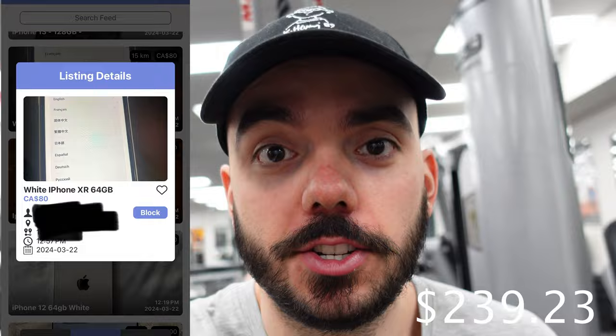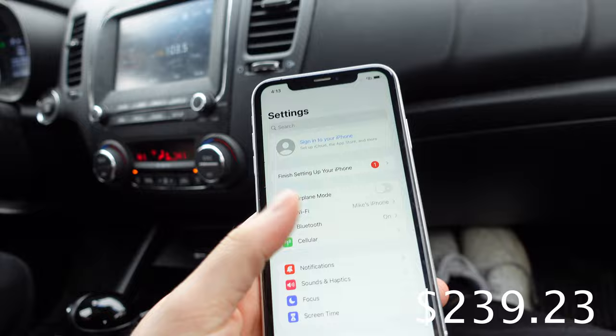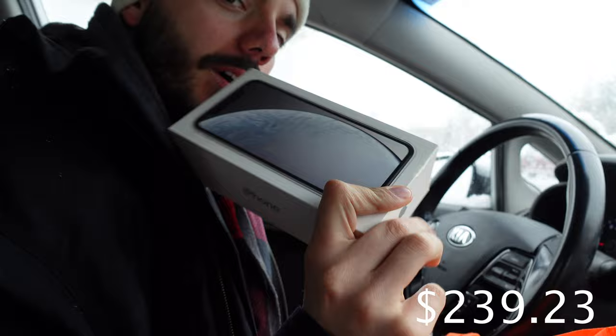It's day three. I just got a notification for an $80 XR. I messaged the seller and they agreed to sell to me this afternoon, so I'm going to finish this workout and then we'll go grab the phone. Just tagging along with Mike to pick up an iPhone XR that he found for $80. Phone secured — solid condition, iCloud removed, and it came with a box. Quick $100 profit, one trip, workday is done.